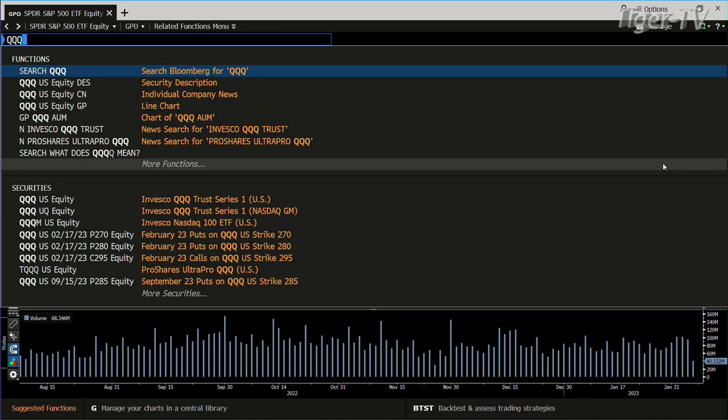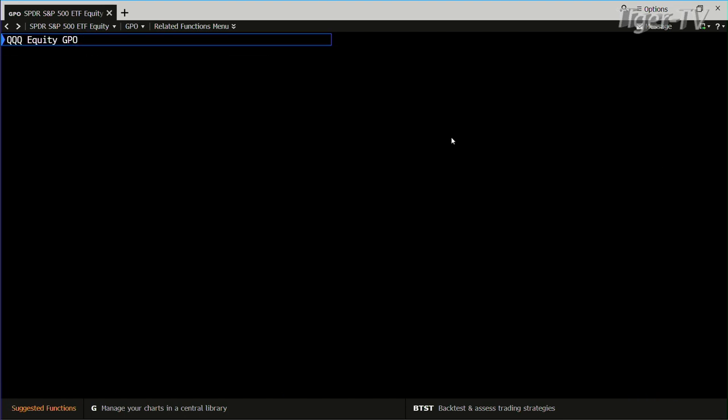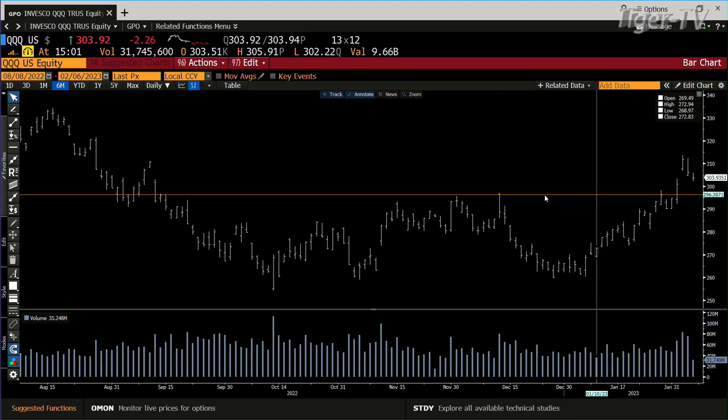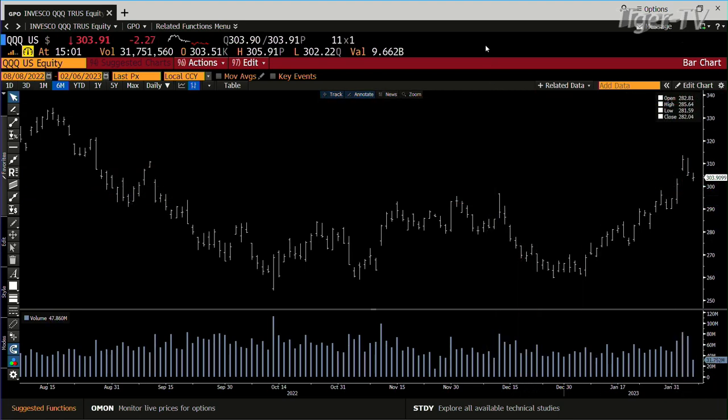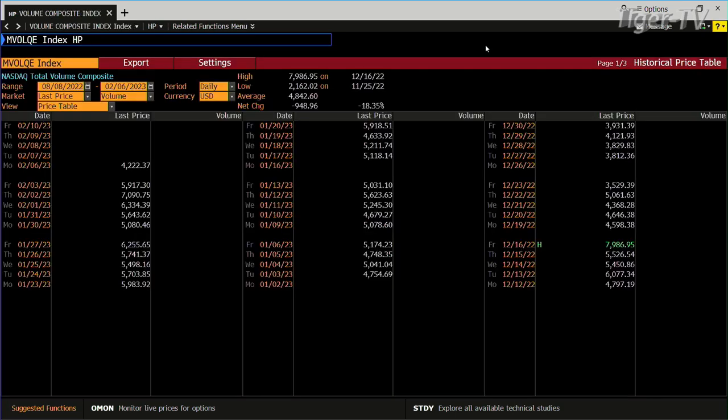The NDX 100 is a different animal. If we go take a look at the QQQs, the volume is also light on the QQQs. But that being said, I'm going to show you something inside the composite. The composite is pulling back with volume — we've done $4.2 billion already, so the composite is going to bang out that 5 billion shares.